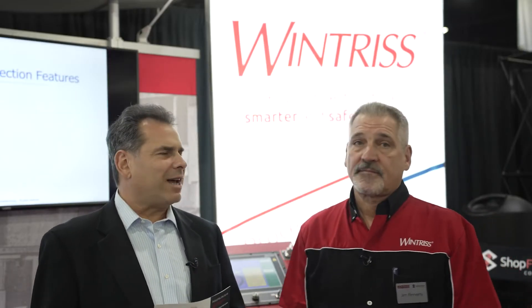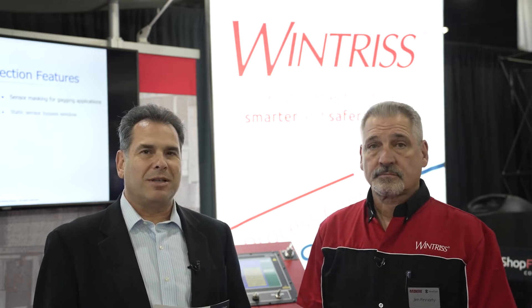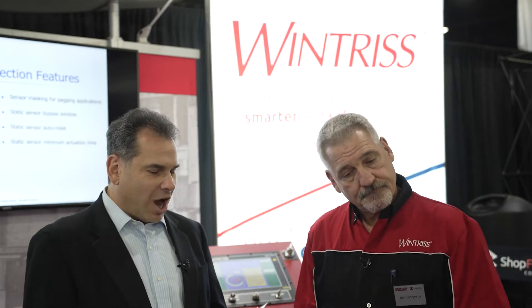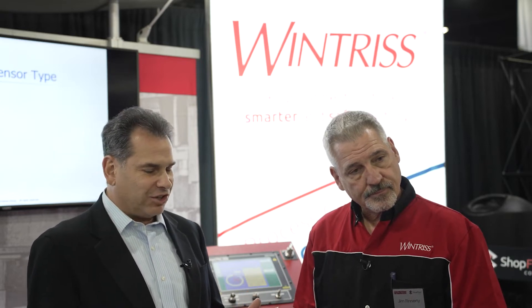Jim is going to share some insights into the metal forming market and talk a little bit about some of the newest technology from Winters Controls Group. So first question, Jim: talk about how Winters has adjusted to market conditions in terms of developing new technology.